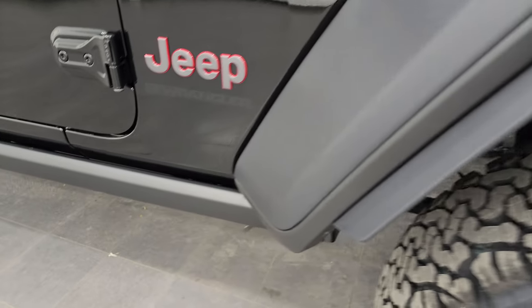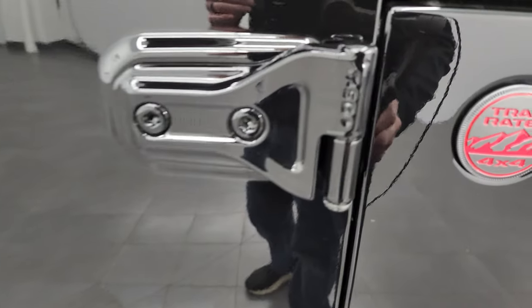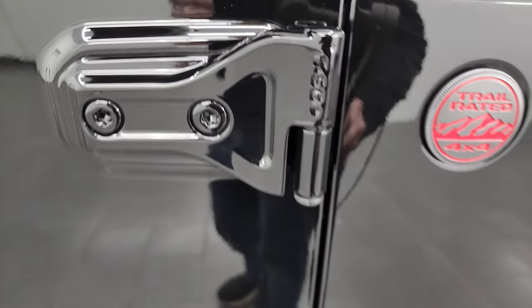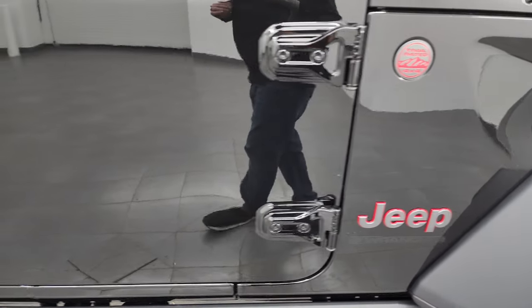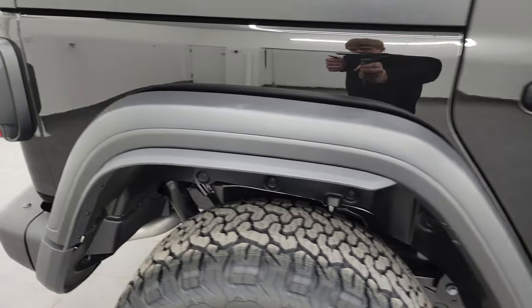You also get the rock rails on this one as part of the Rubicon package. T50 on the doors - you need the Torx 50-bit to take those doors off. We did do a demo on how to take those doors off if you want to check that out - that's in the upper right-hand part of the screen and linked in the description below.